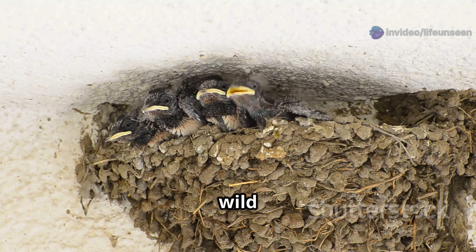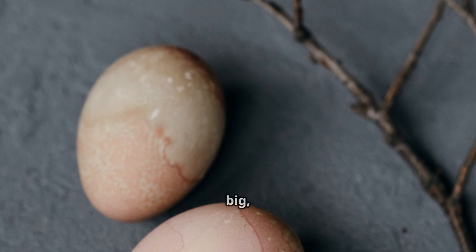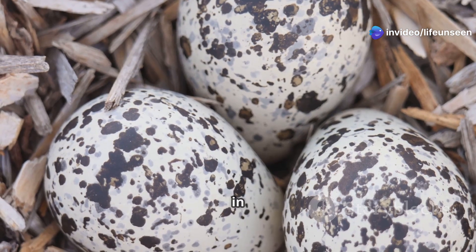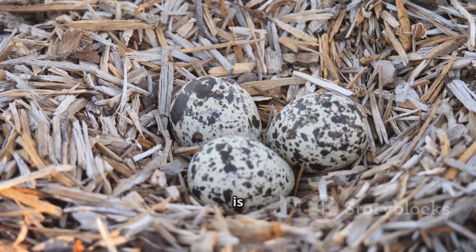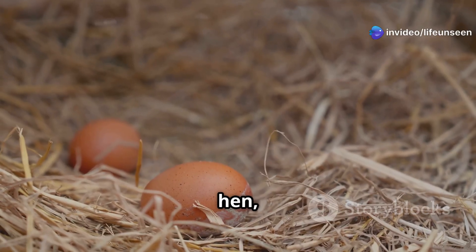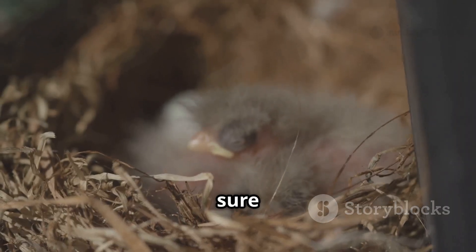The adventure begins inside a tiny, delicate egg. Sparrow eggs are not very big, often smaller than a grape. They come in beautiful colors, usually a pale blue-green or white, covered in little brown or gray speckles. These patterns help the eggs blend in with their surroundings, a brilliant way to hide them from hungry predators like snakes or bigger birds. The mother sparrow will lay between three and five of these precious eggs at a time.